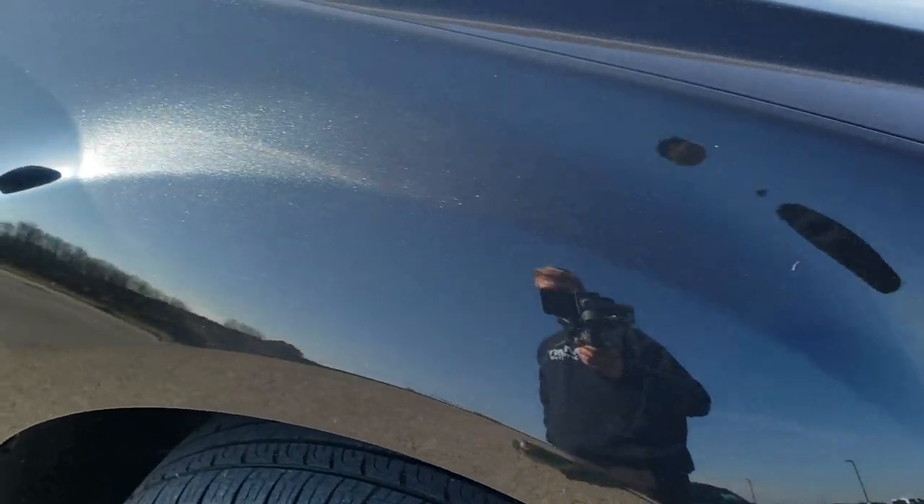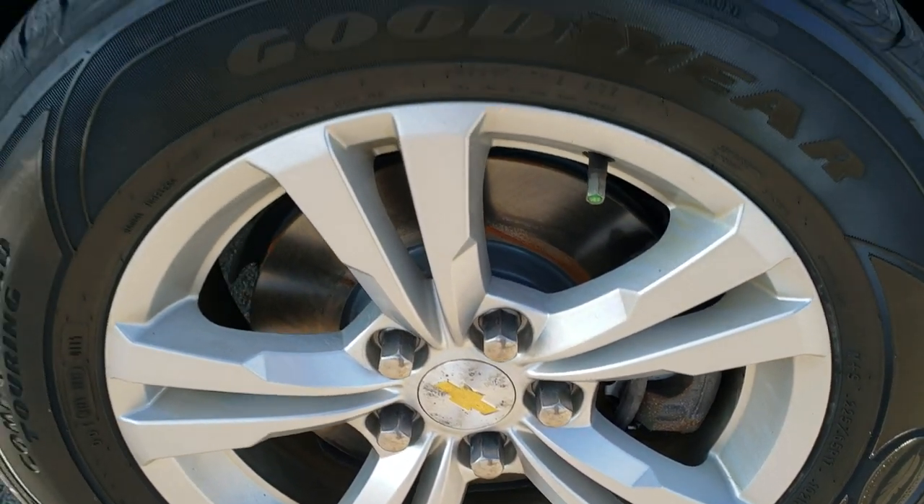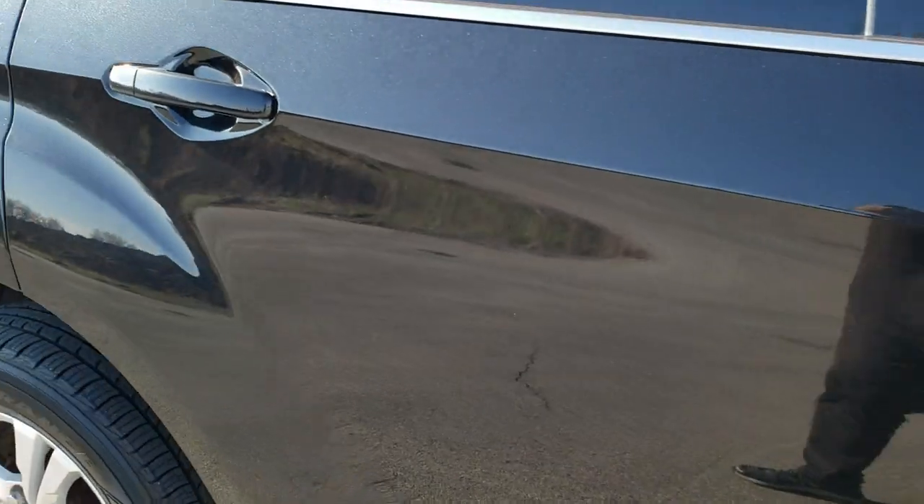Passenger side front fender has no major dents or dings on there, and the passenger side rim is in excellent condition too. Down the rest of the side of the vehicle, take note of how clean the body is, how reflective and mirror-like that paint is.